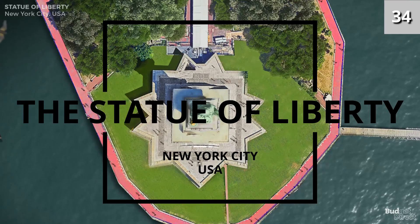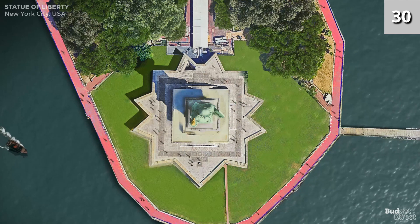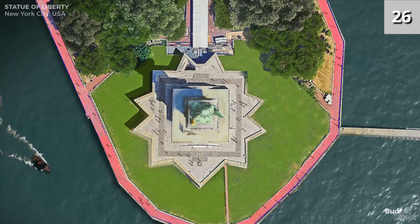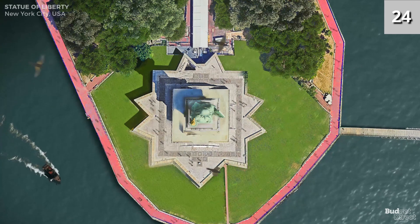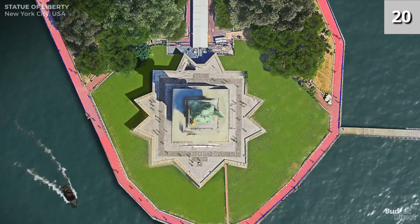Number four: the Statue of Liberty. The Statue of Liberty is a colossal neoclassical sculpture on Liberty Island in New York Harbor. The copper statue, a gift from the people of France to the people of the United States, was dedicated on October 28, 1886.